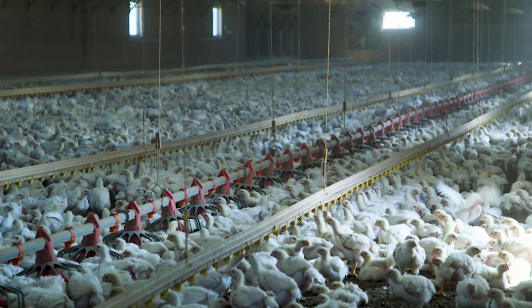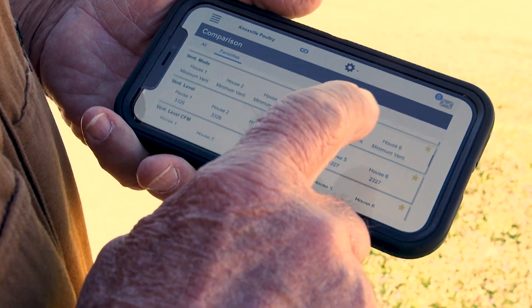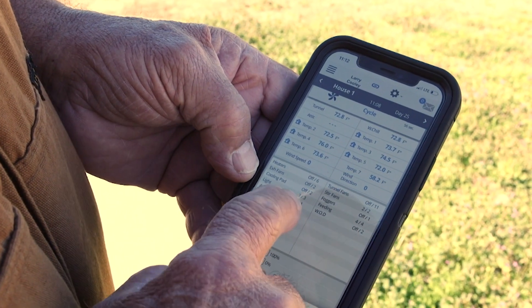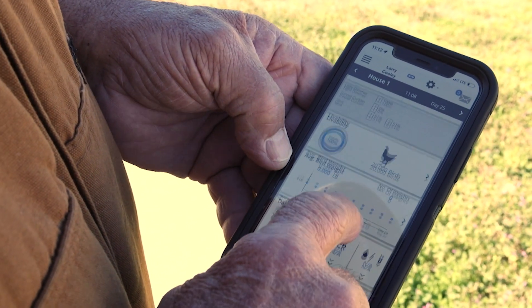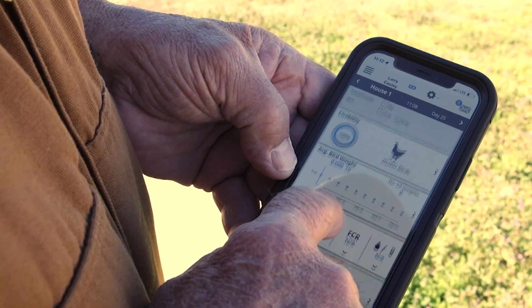It's a lot to monitor, but advancements in technology help make the process just a little bit easier. There's an app for a chicken house. It tells me if there's any heaters on, what fans are running, and how much water they've drank today. This house has drank 634 gallons so far today.